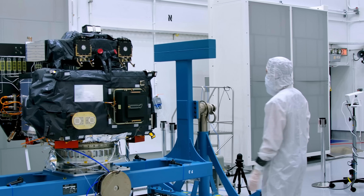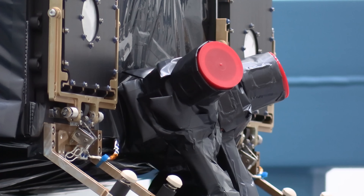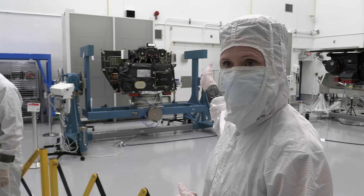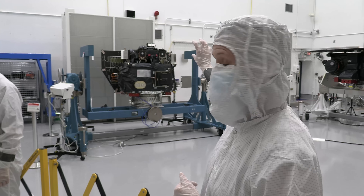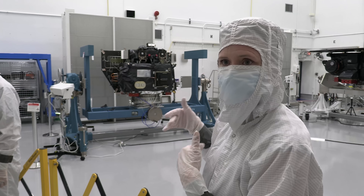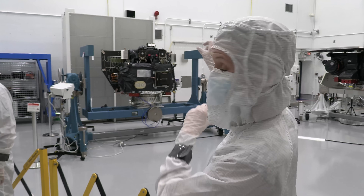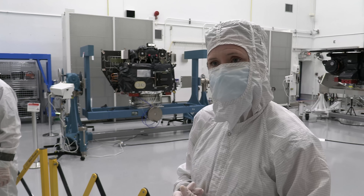We met up with Carruthers Principal Investigator, Dr. Laura Waldrop, inside the clean room in Florida, where the spacecraft was undergoing final preparations. If you look behind me, that's the Carruthers spacecraft, and mounted on the top deck above the spacecraft bus — which contains things like the telemetry and the propulsion — that's the top deck, and then up there is our instrument. Our instrument is two cameras.